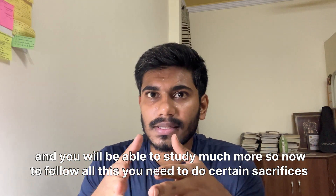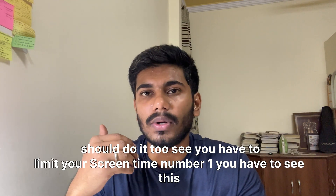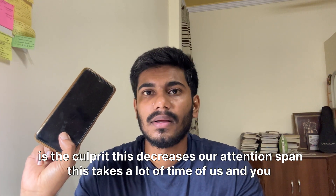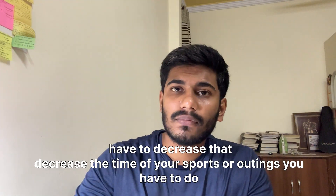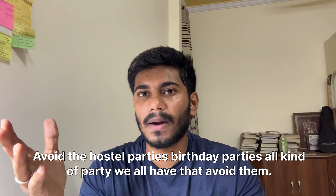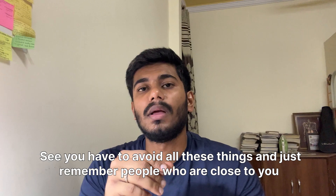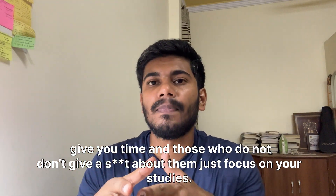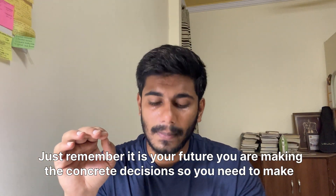To follow all this, you need to make certain sacrifices. Number one: limit your screen time — it decreases attention span and takes a lot of your time. Decrease time spent on sports or outings. Avoid hostel parties, birthday parties, all kinds of parties. People who are really your friends will understand you are preparing for an exam and will give you space. Those who don't — don't worry about them. Just focus on your studies. It's your future you're building.